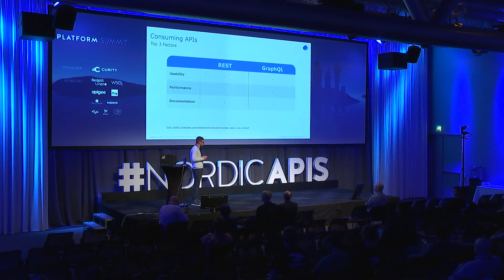Interestingly, last time they did the report in 2016, documentation — which is now the third most important factor — was actually seventh. As more people use APIs and more APIs are created, documentation is becoming more important. Over 60% cited usability, and just over 50% cited performance and documentation as key.